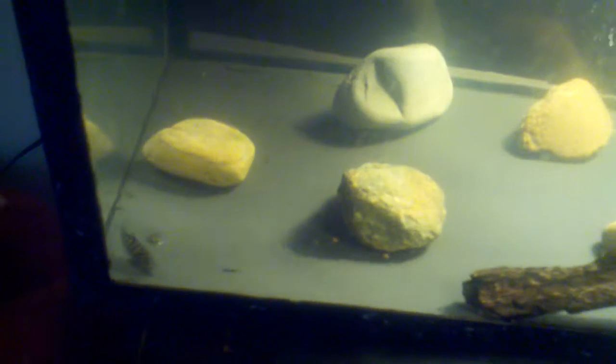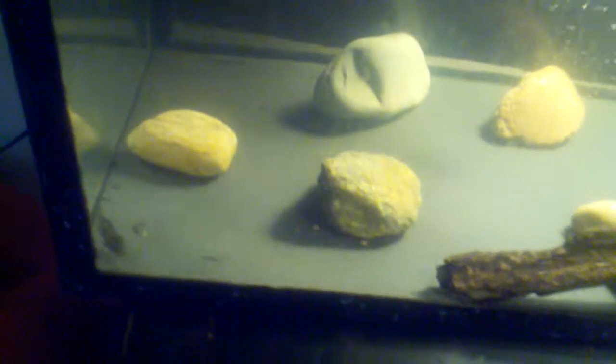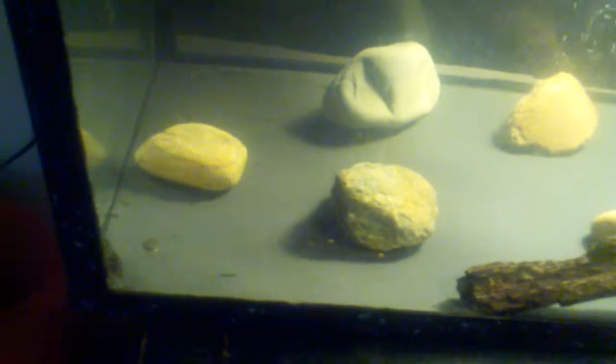If y'all have any suggestions or anything, y'all can let me know as far as what to do — please comment on it. I really need the help. I'm always open to other ideas as far as the fish hobby.